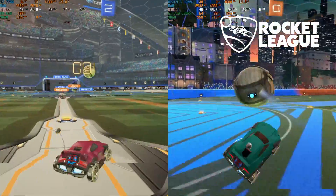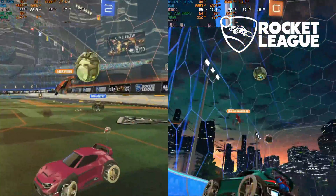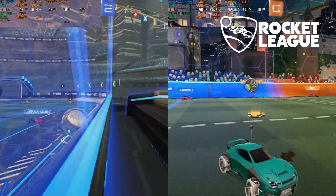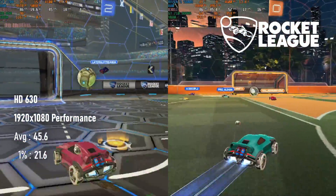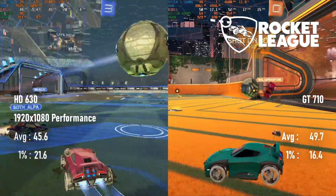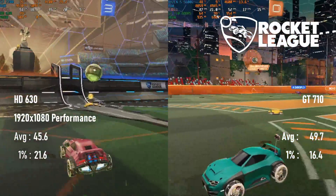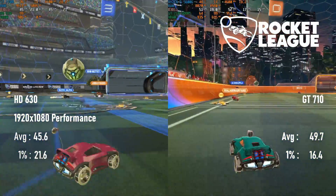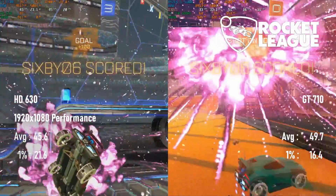Finally, a win for the GT710. It's less than 10% in the Nvidia card's favour, but a win is a win. At 1080 performance, the HD 630 only scores an average of 45 fps in Rocket League, compared to the GT710's 49 fps. The 1% lows remain stronger on the iGPU, and I've come to suspect that the GT710's memory bandwidth might be to blame, as this game is one of the few that saw bigger gains from the GDDR5 card compared to the DDR3.